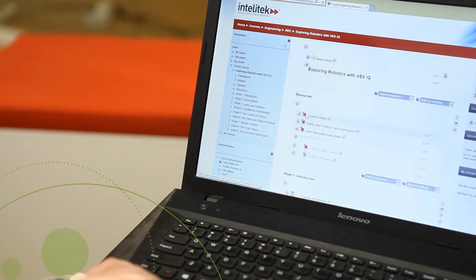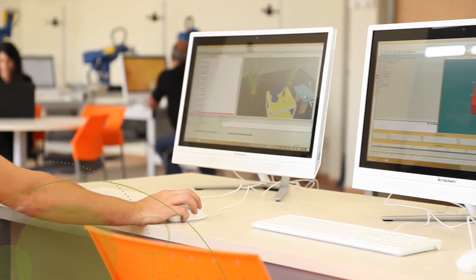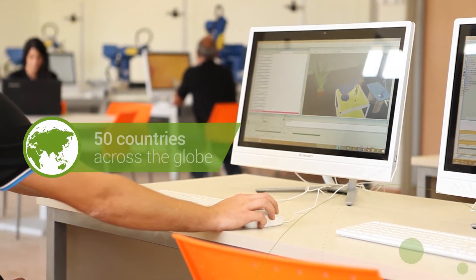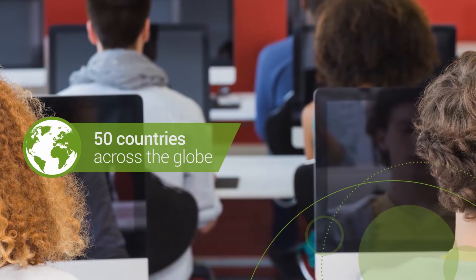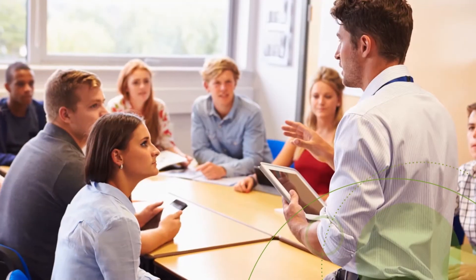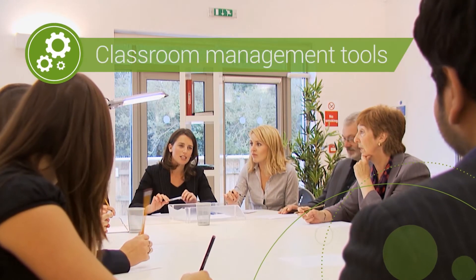The LearnMate eLearning platform was created with these principles in mind and has been enriching education experiences in more than 50 countries across the globe. The platform has become an integral part of educational institutions worldwide thanks to its ability to motivate and meet the varied needs of today's students, as well as its intuitive, time-saving classroom management tools.